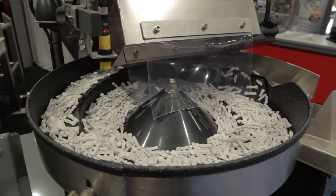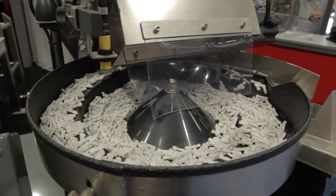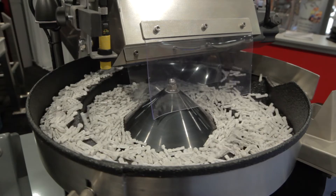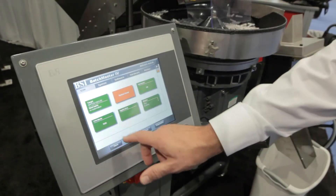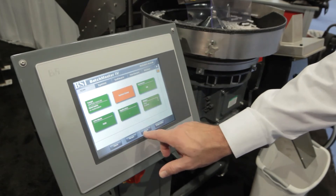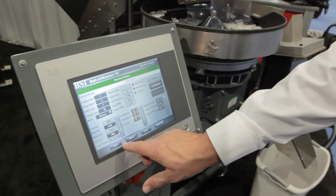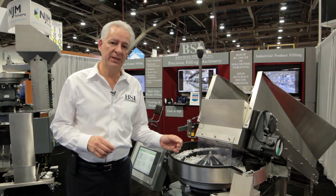A very unique feature of our equipment is the fact that it's extremely accurate. We have customers running 150,000 packages per day with up to 16 different components in a bag — up to 62 or 64 different parts on average — with zero undercounts and zero overcounts. So we're extremely accurate.